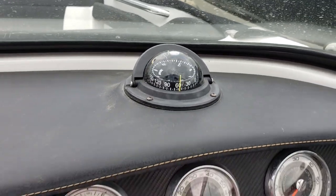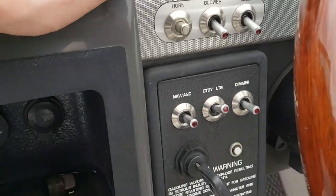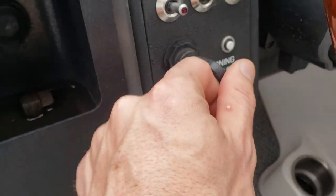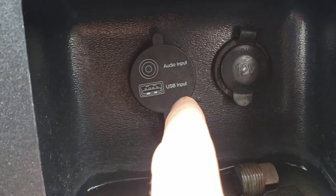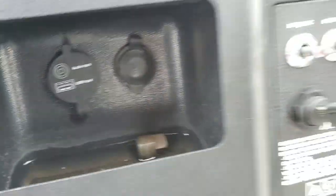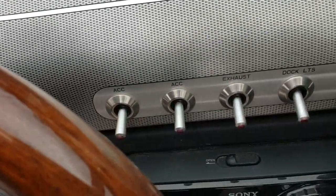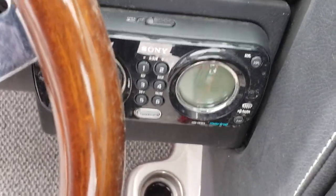There's your compass, horn, blower, bilge, navigation and anchor lights, courtesy lights and dimmer. Here's your ignition switch. Here's your audio auxiliary and USB, as well as a 12-volt marine charger. Two accessory switches over here: exhaust, docking lights, and wiper. There's your Sony receiver.